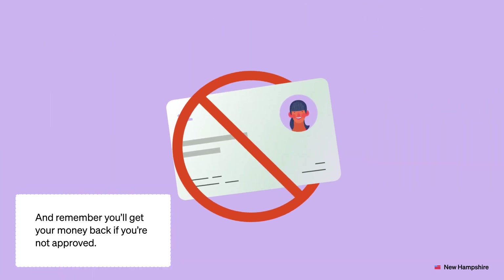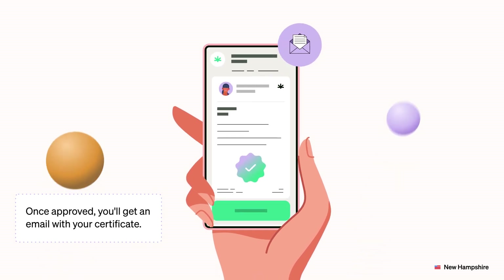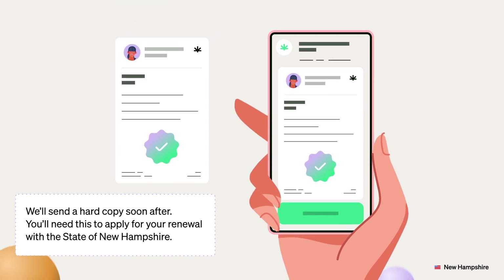And remember, you'll get your money back if you're not approved. Once approved, you'll get an email with your certificate. We'll send a hard copy soon after. You'll need this to apply for your renewal with the state of New Hampshire.